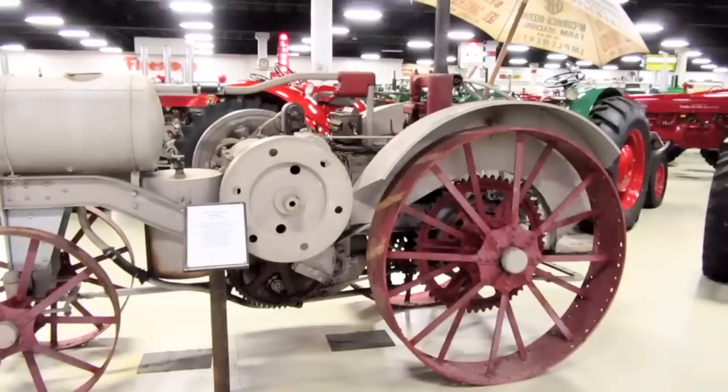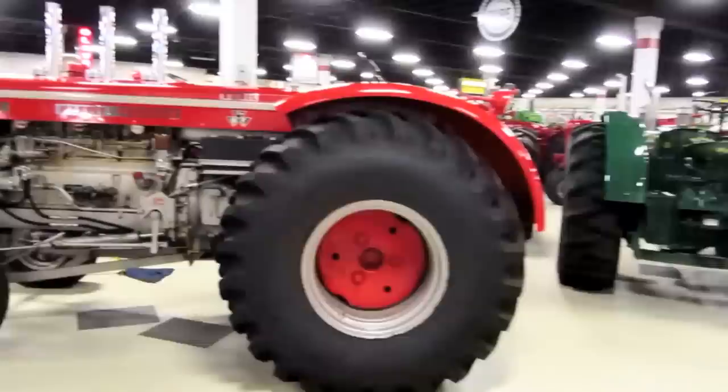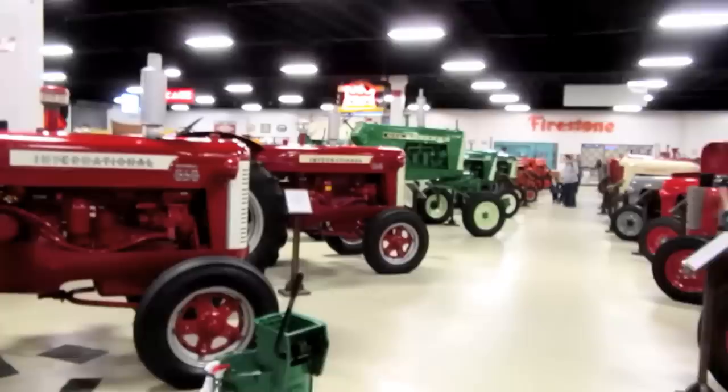This is a 1917 International Harvester Titan 10-20 — it almost looks like it should be a steam tractor, but it's gas. Let's go down and run this aisle with the Internationals.